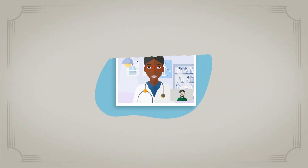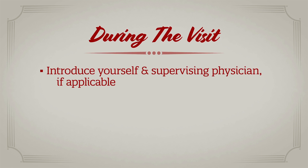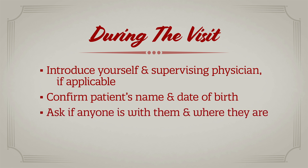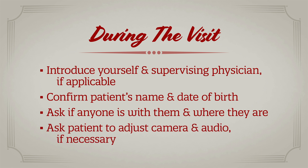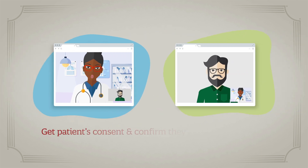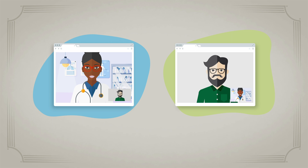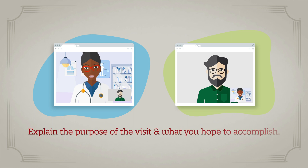At the start of the visit, introduce yourself and your supervising physician, if applicable. Confirm the patient's identity with their name and date of birth. Inquire if anyone else is with them and where they are located. If necessary, ask the patient to adjust the camera and audio for clear communication. Get the patient's consent for the visit and confirm they are in a private place. Then explain the purpose of the visit and what you hope to accomplish.